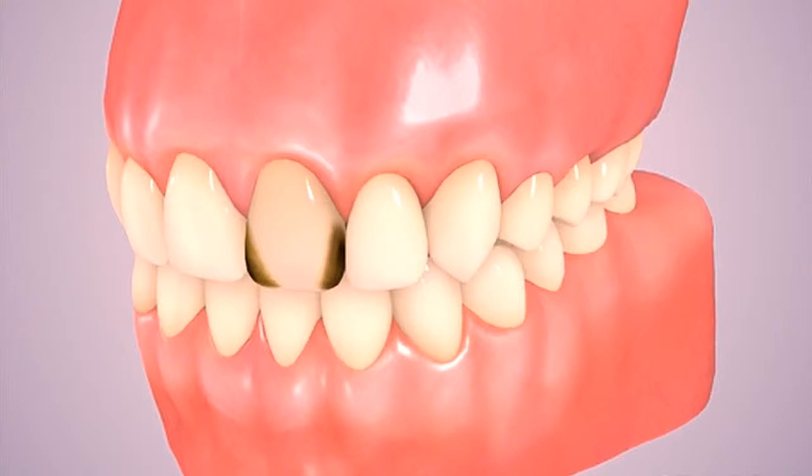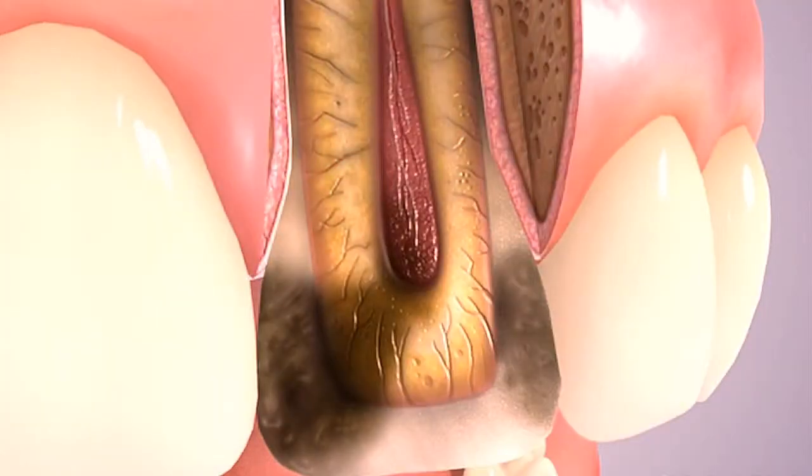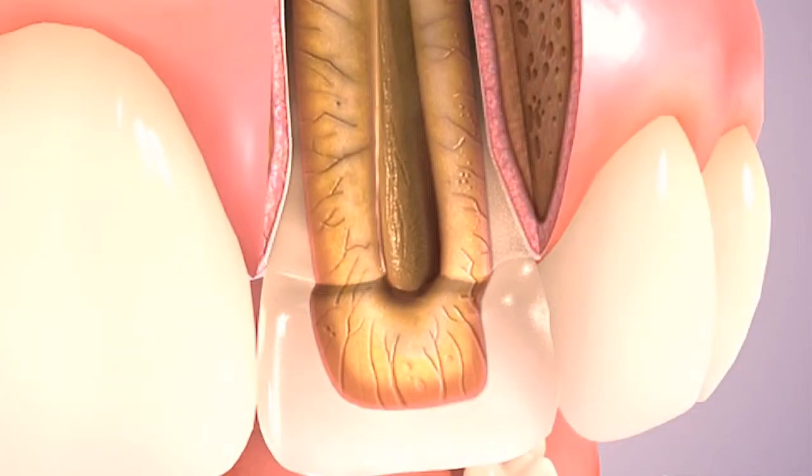A root canal may be recommended due to trauma or when decay reaches the nerve of the tooth. The process involves removing the nerve and all bacteria and inflamed tissue from the canal space to the end of the root.